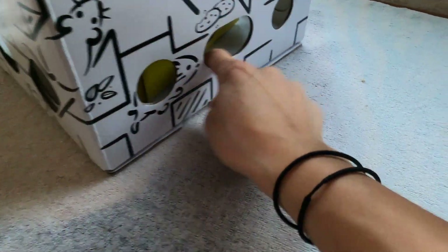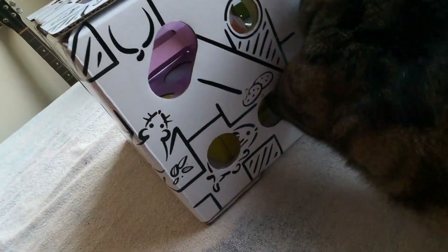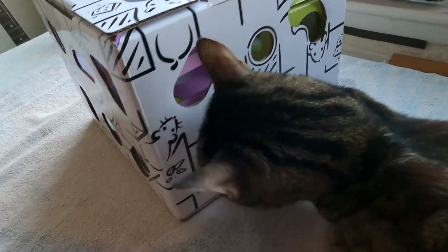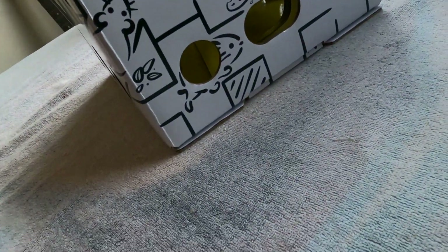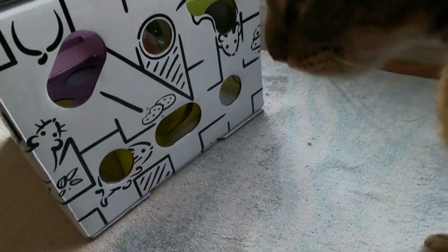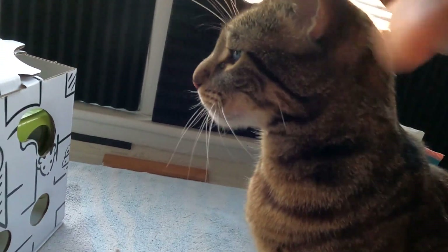All right, there's one. Look in there. In there. He sees it. Get it, Jericho. No more help from me, you've got to do it yourself. How can I say no to that face? Right, Jericho.